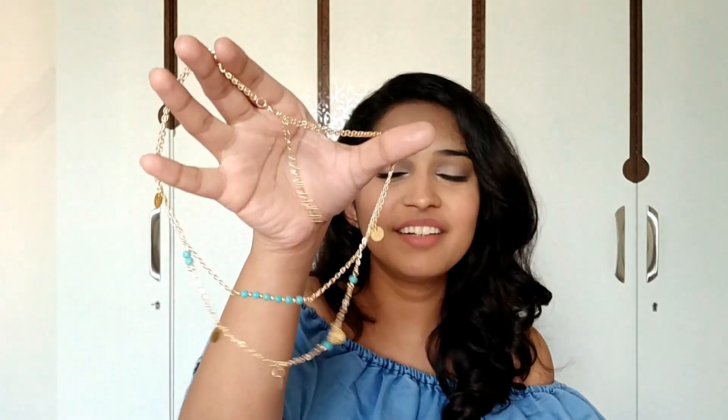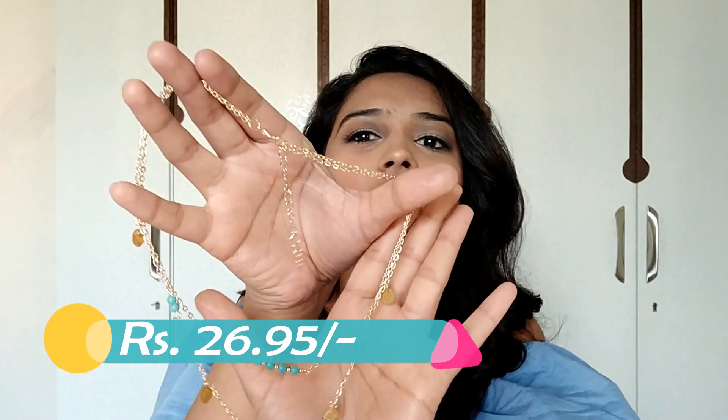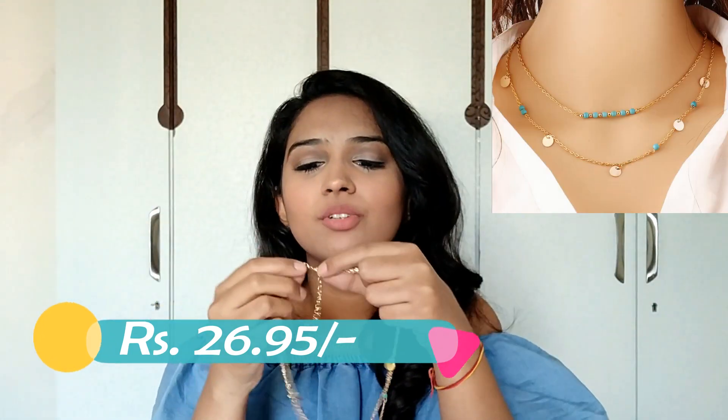The fourth neck piece has blue beads and small golden coins in the chain. I really liked that combination — it's very dainty but the blue makes it pop. I have seen this necklace in Mumbai in Bandra or Colaba but definitely not at this price. That's the reason I got it — the price point is really amazing and I don't think you'd find it cheaper anywhere in Mumbai.